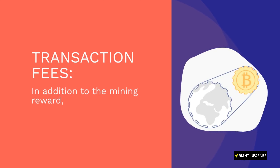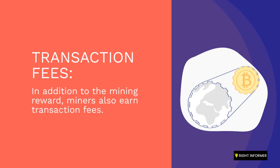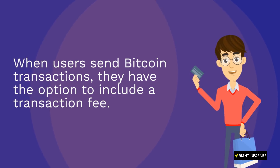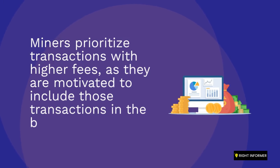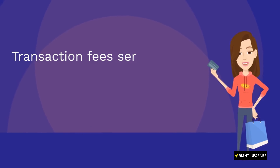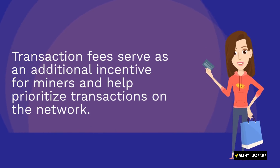In addition to the mining reward, miners also earn transaction fees. When users send Bitcoin transactions, they have the option to include a transaction fee. Miners prioritize transactions with higher fees, as they are motivated to include those transactions in the blocks they mine. Transaction fees serve as an additional incentive for miners and help prioritize transactions on the network.